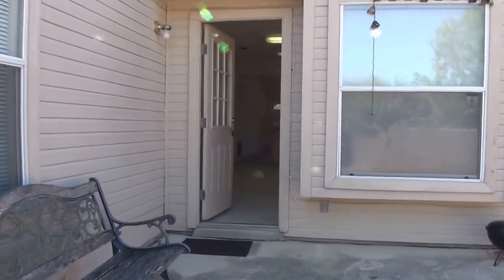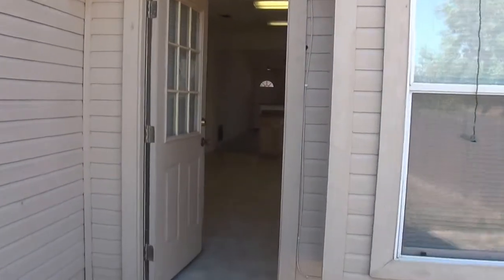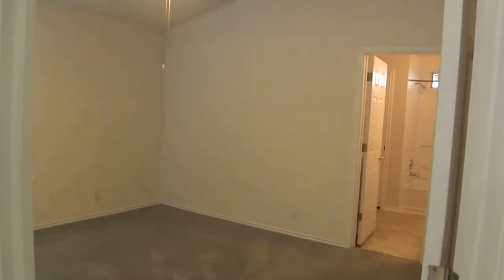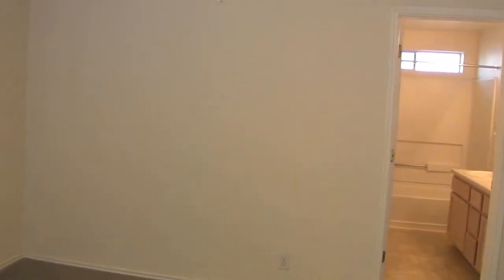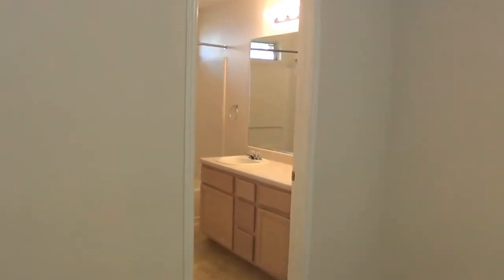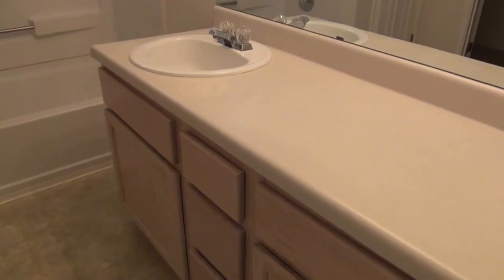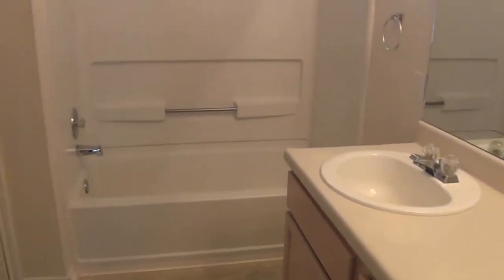We'll go back in and take a look at the master bedroom, which is right here — high ceilings with a ceiling fan. And on into the master bath: single vanity, good countertop, tub/shower combo, and a walk-in closet as well.